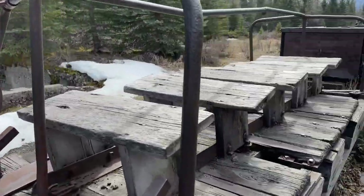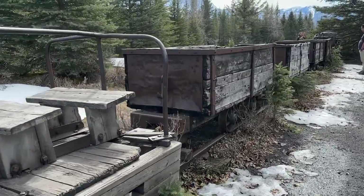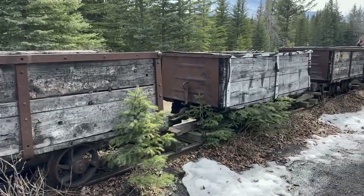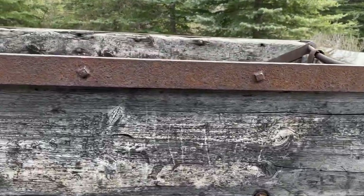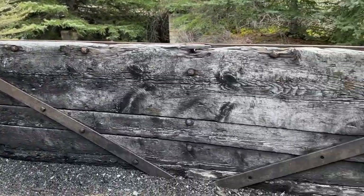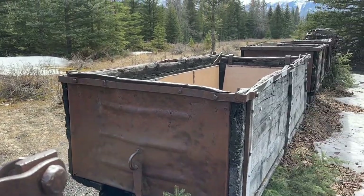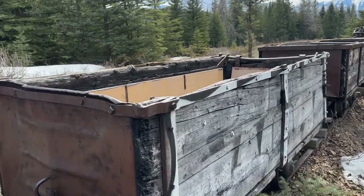We've come down now into the Ghost Town. Though it was still quite icy down here, and it was very hard to go and explore very much. This little train is called a Dinky. Canadian Pacific Railway wanted to get the anthracite coal out of this area, and they used these to take the coal out of the coal face.